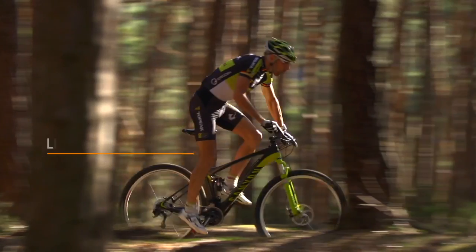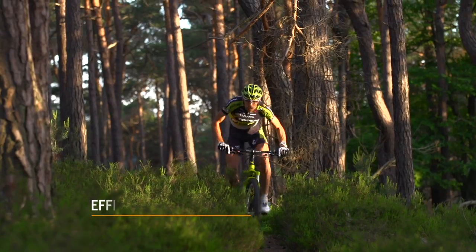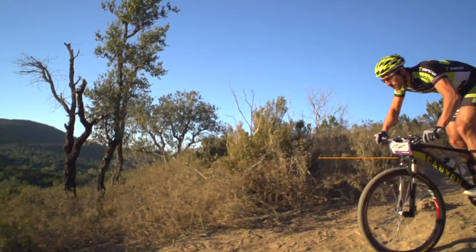Super light, agile and stable, the carbon-fiber full suspension Lux CF racer gives you the best of everything.